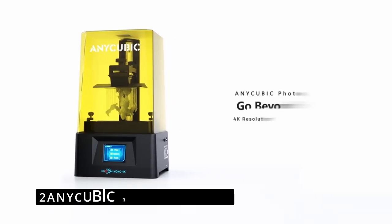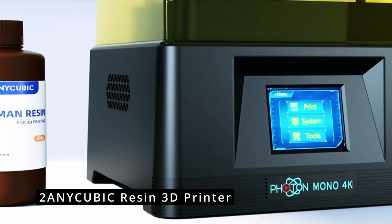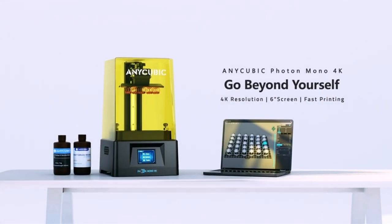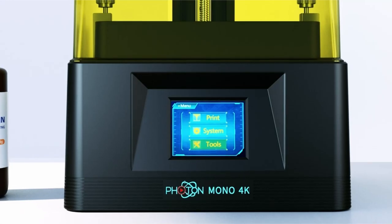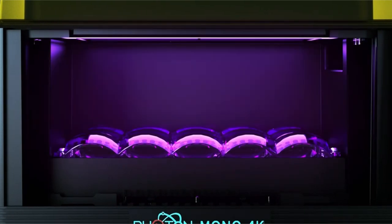At number 2 is the AnyCubic Resin 3D Printer. When you want your printing to look as high quality as possible, resin printers are the next step up in rapid prototyping design technology. Just be aware that the liquid resin is more difficult to work with, and curing requires both good ventilation and a portable UV light.